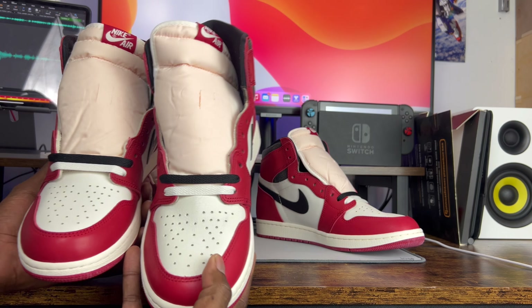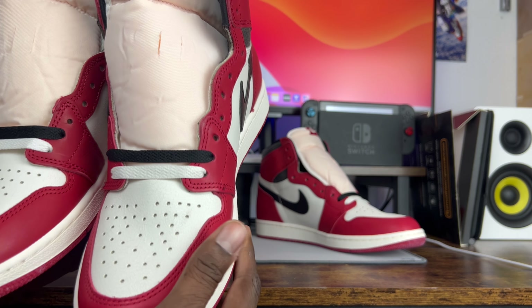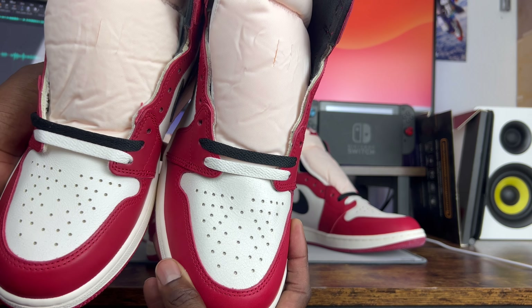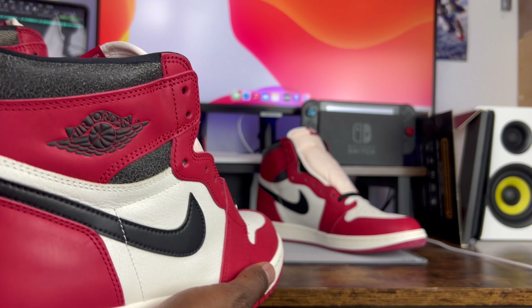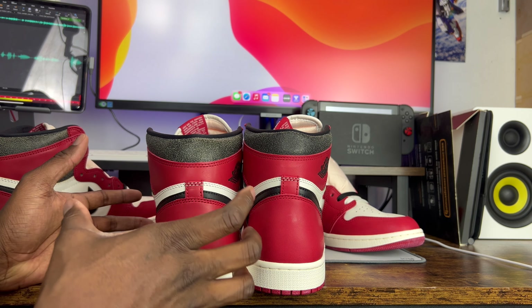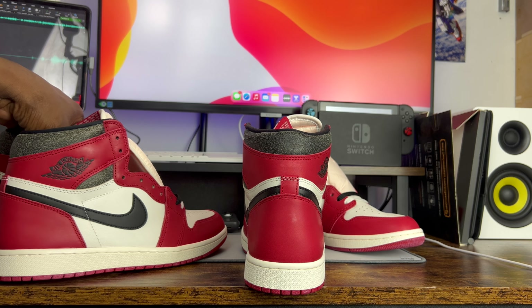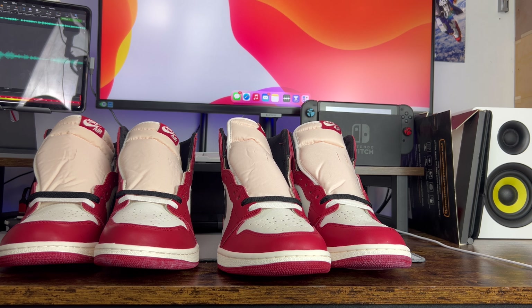The next thing I like to compare is the shape of the shoe. The shape of these Lost and Founds is different than any other Jordan One Nike has released, but that shape difference shows itself differently throughout the shoe. The reps have done a pretty good job of getting the toe box shape and profile correct. Where they seem to fall short is the back shape — the reps tend to be taller than the authentic pairs, while the authentic pair seems to be fatter and bulkier especially from the back view. It feels like the reps are still holding to the Jordan One High OG shape, which makes them inaccurate in that sense.